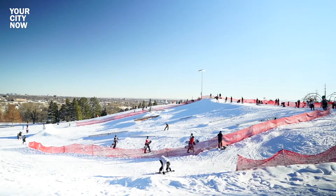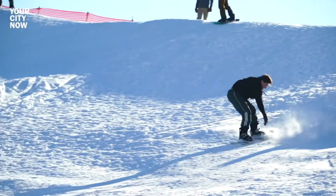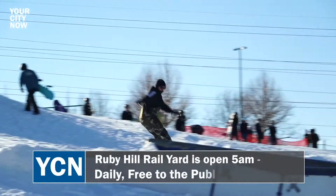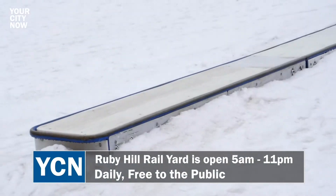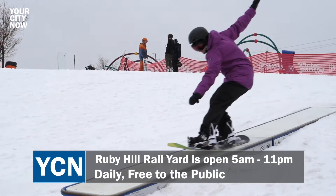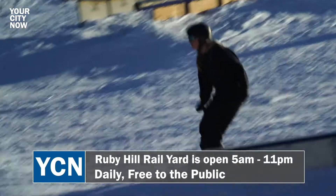The yard only exists as long as the snow does, so don't wait to carve your way down there. We bring the mountain down to the city, so you don't have to sit in I-70 traffic. You can come down to Ruby Hill, see a terrain park, see snowboarding. Whether you're an active snowboarder and skier or you've never done it before, this is a good place to come check it out.